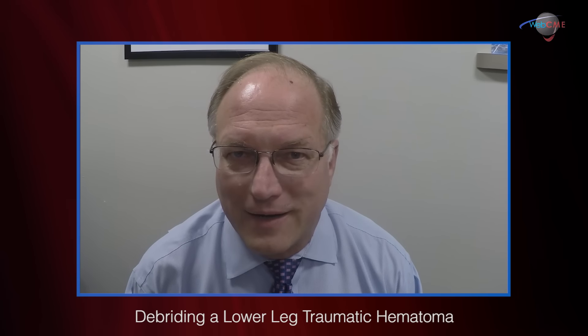Welcome back to A.Z.H. Wound Center in Milwaukee, Wisconsin. I'm your humble correspondent, Dr. Jeffrey Nisgoda, and I'd like to share with you another very interesting case.